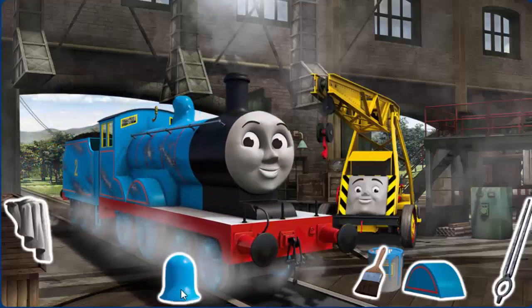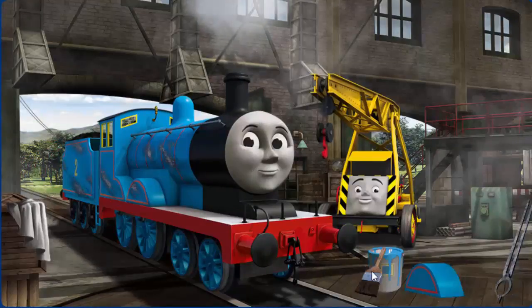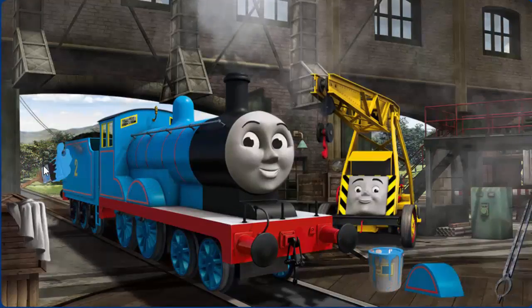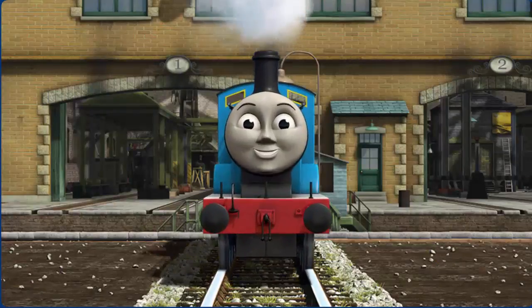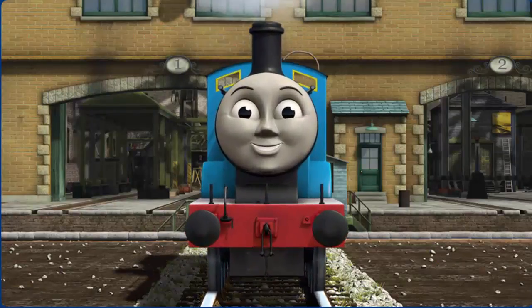Edward's paint is scratched and his dome is broken. Great job. Edward is ready to be really useful again.